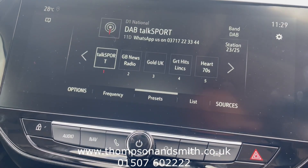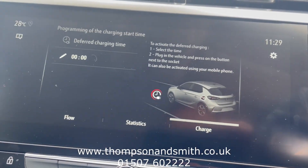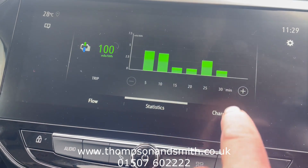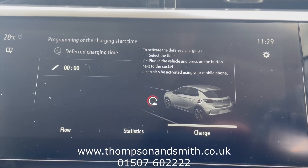There's also DAB radio. Going into the electric details section, it gives you all your electric stats, flow information and so on. There's also a deferred charge function so you can charge the vehicle at night on cheaper rates while you're asleep.